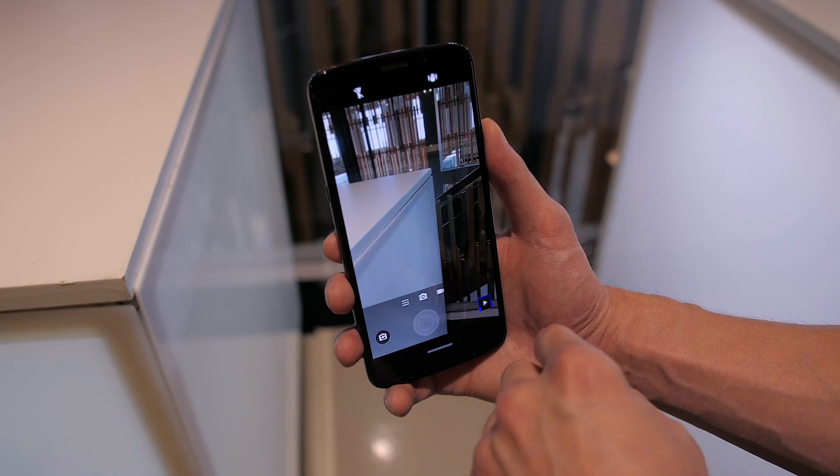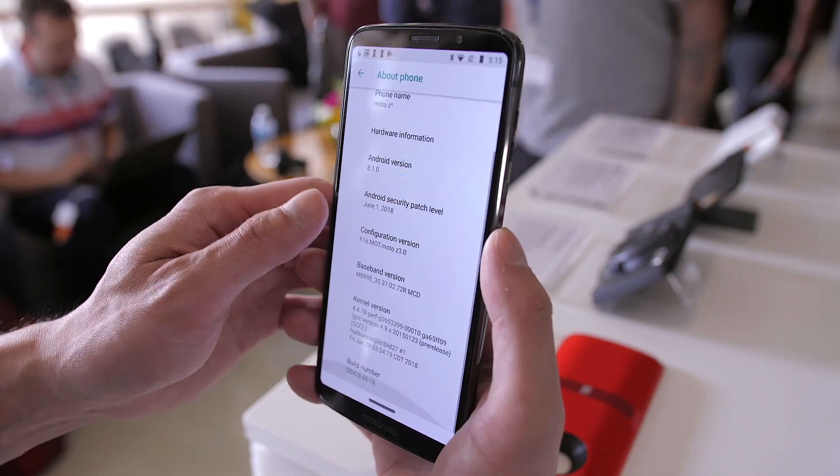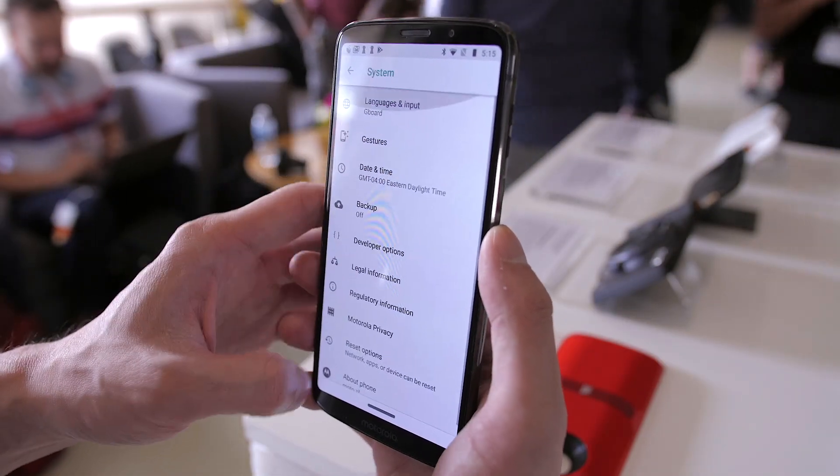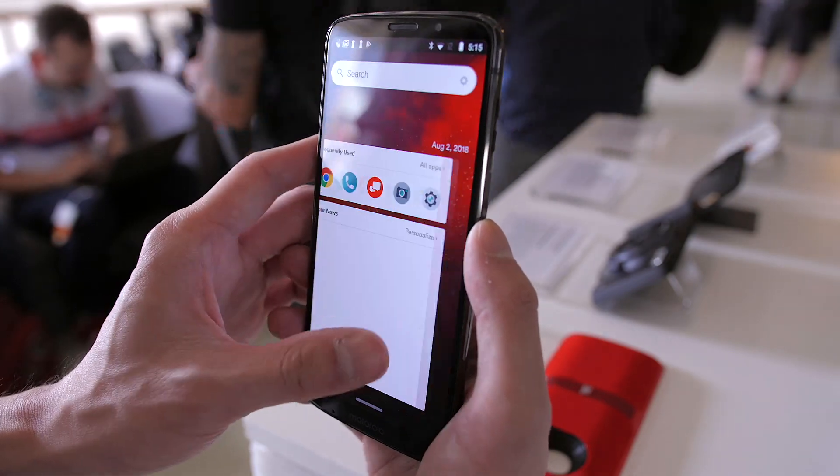Out of the box, the Moto Z3 is running Android 8.1 Oreo that feels very close to stock, and comes with the usual slew of Motorola enhancements like Moto Display, Moto Actions, and Moto Voice.